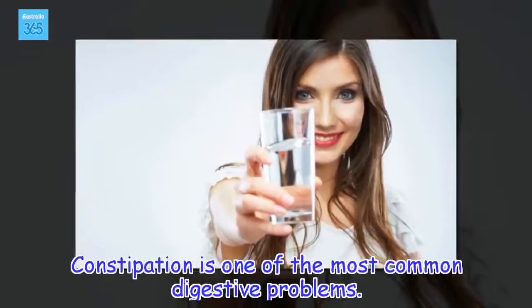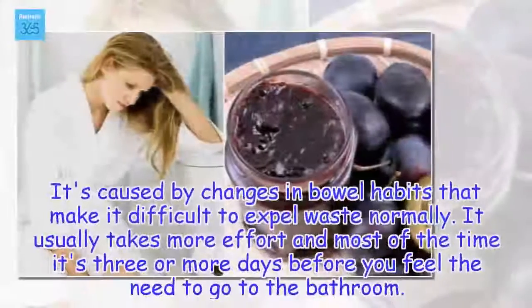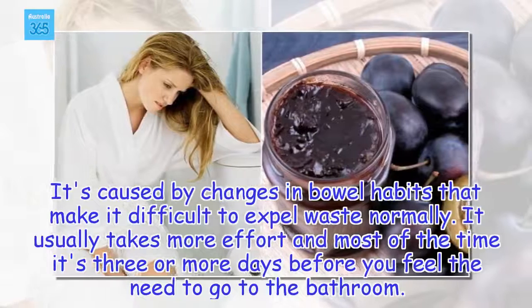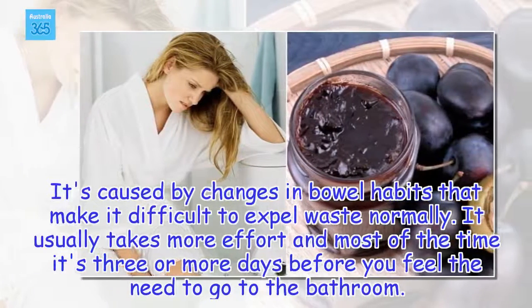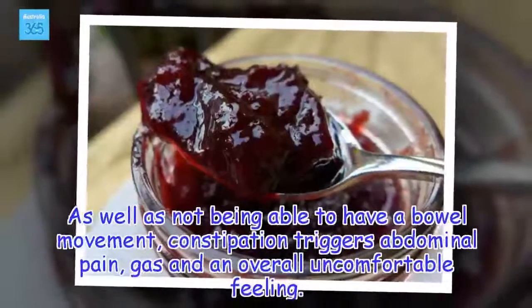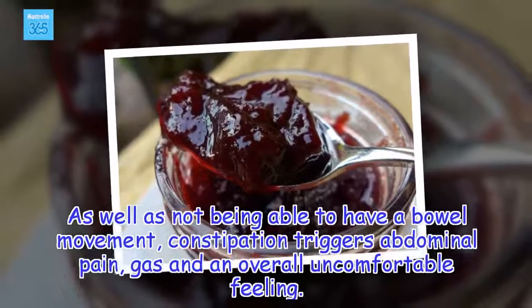Constipation is one of the most common digestive problems. It's caused by changes in bowel habits that make it difficult to expel waste normally. It usually takes more effort and most of the time it's three or more days before you feel the need to go to the bathroom. As well as not being able to have a bowel movement, constipation triggers abdominal pain, gas and an overall uncomfortable feeling.